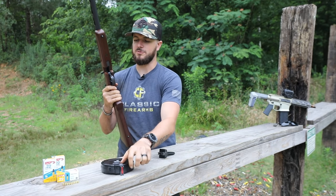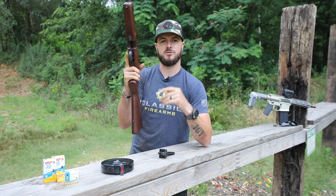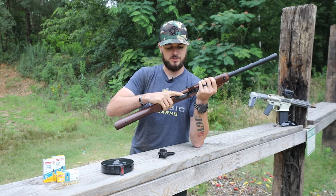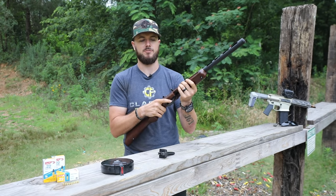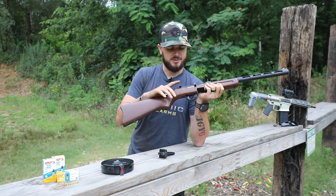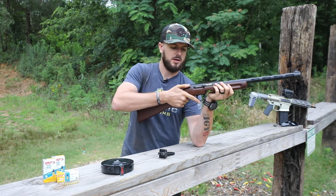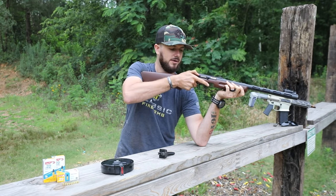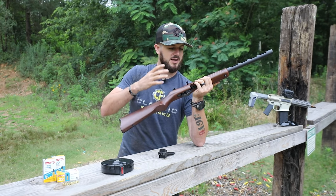As far as the controls go, the mag release is just forward of the trigger, actually inside the trigger guard — you just actuate it, push and pull, and you're ready to go. These mags aren't designed to drop freely, so just pull it out. The safety is on the right-hand side of the firearm — easy to actuate for a right-handed shooter. Red is dead — you're ready to fire. White is safe.